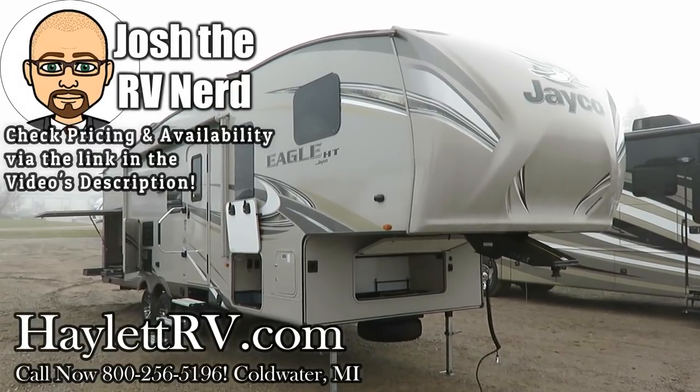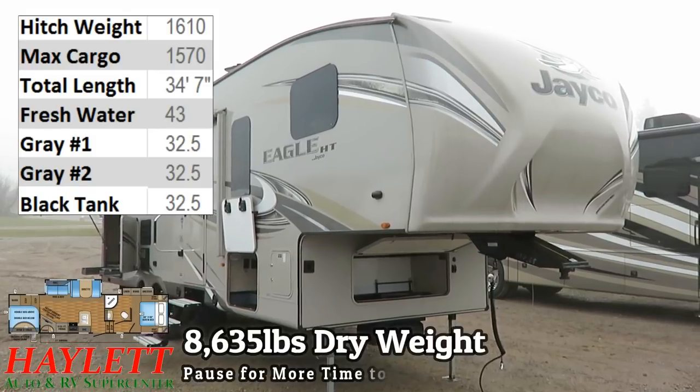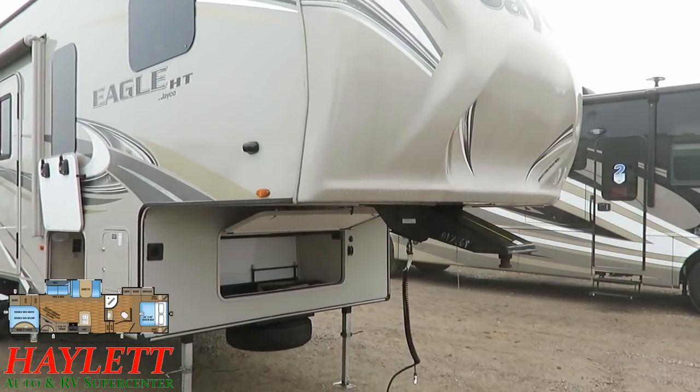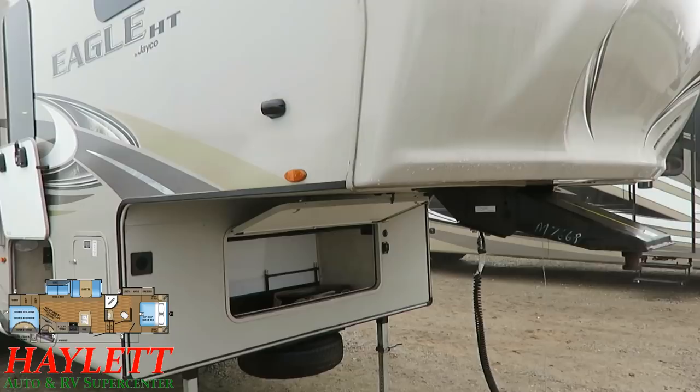8,635 pounds and Eagle HT 29.5 BHDS just came back to us on trade here at Hayland RV of Coldwater, Michigan.